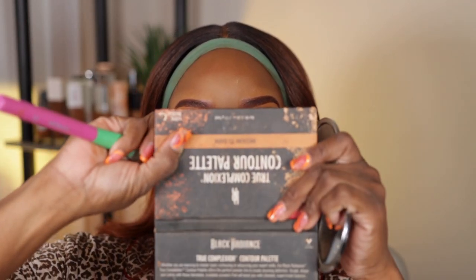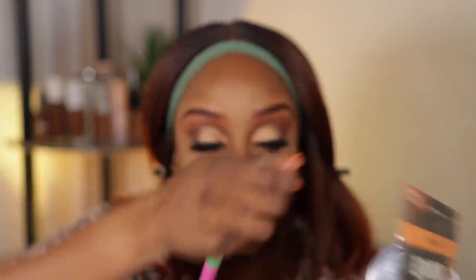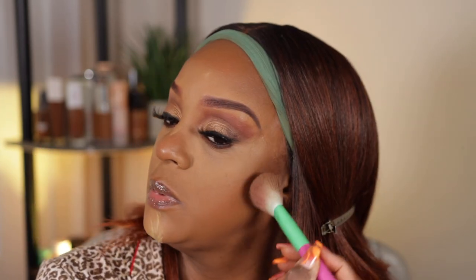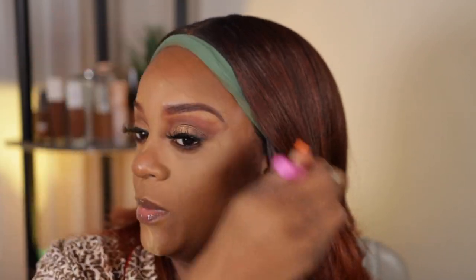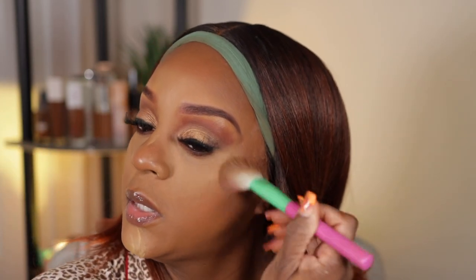Alright, let me get some blush and bronzer. I'm using the medium-to-dark Black Radiance contour palette — just a contour shade today. I usually mix the sculpt shade but today just gonna bronzer up a little bit with no blush, just some bronzer. I'm really liking the eyebrows this color — like that orange kind of eyebrow. Make sure you blend it up into your cheeks to give yourself dimension. I love to try different things.